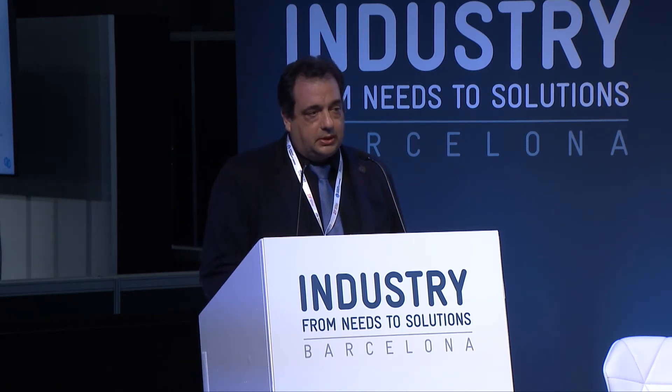We have collaborations with the University of Cádiz because, while we may be experts in steel, we are not experts in these types of materials. They provide us support in materials research and in part optimization.